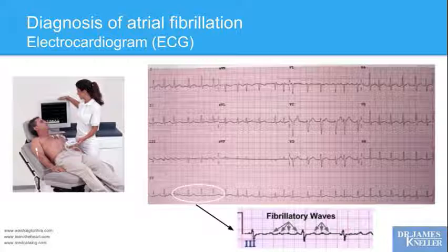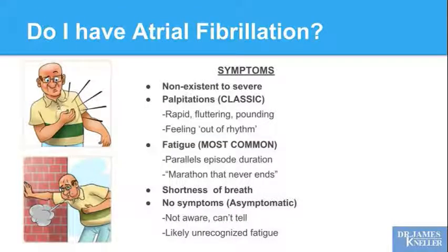Do I have atrial fibrillation? What symptoms would I experience? Symptoms due to atrial fibrillation can range from completely non-existent to severe. We have patients who are seemingly the same person — one is completely driven crazy by this thing, and the next person can hardly even tell it's present. Classic symptoms are palpitations: the feeling of a rapid fluttering or pounding heartbeat, or the sensation that you're simply out of rhythm. Something isn't right.